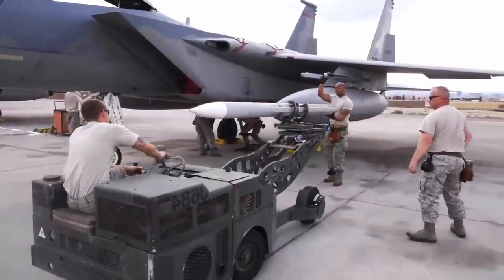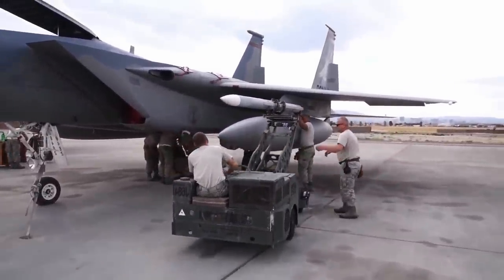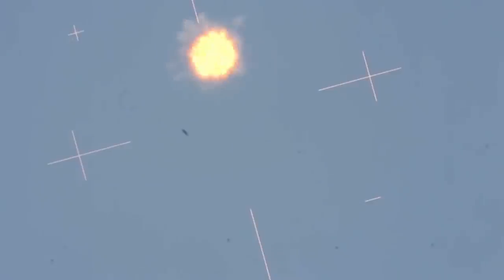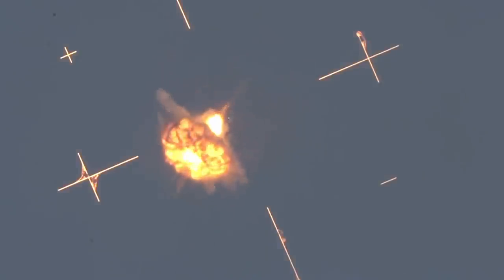To ensure complete target engagement, the missile is equipped with both impact and proximity fuses, as well as a fragmentation warhead that detonates upon impact or at the optimal intercept point to maximize lethality.